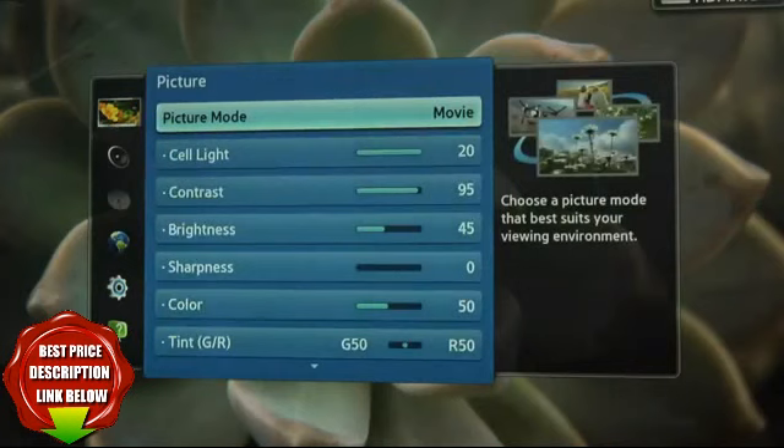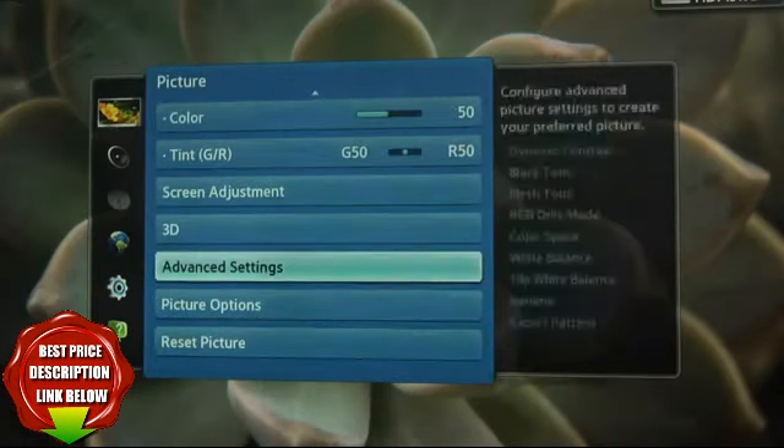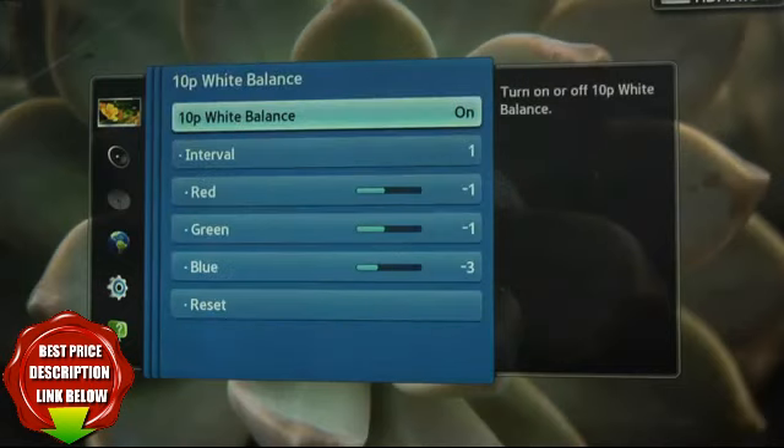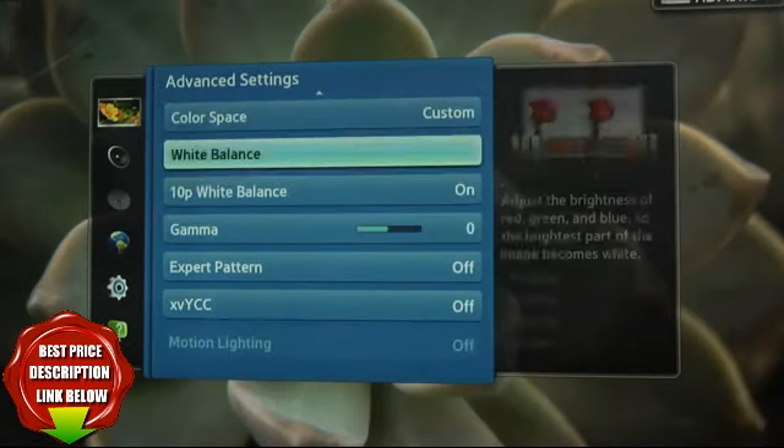Other standout features on this set include an excellent selection of picture adjustments, a 10-point grayscale, and the best color management system in the business, so if you're going to get this TV calibrated, it should turn out very nice.